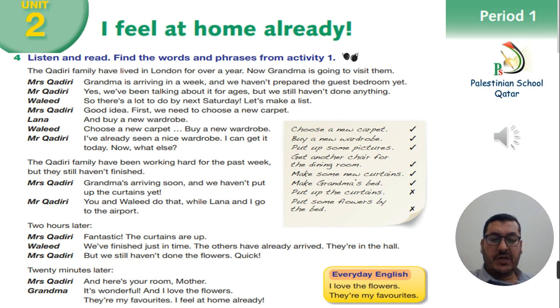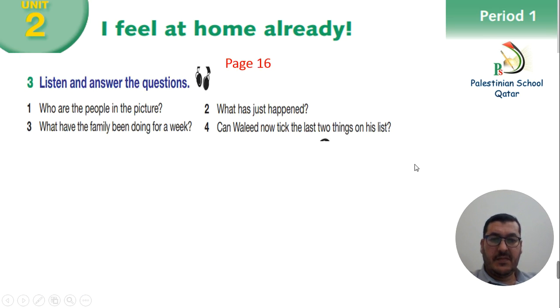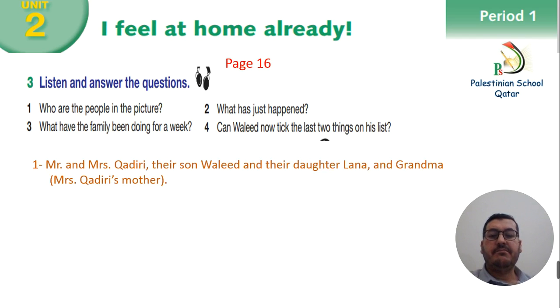In everyday English we can use: I love the flowers! They're my favorites! Period 1, Activity 3. We have exercise number 3 — after we listen and read the conversation, listen and answer the question: who are the people in the picture? Mr. and Mrs. Kadiri, their son Waleed, and their daughter Lana, and grandma — Mrs. Kadiri's mother.